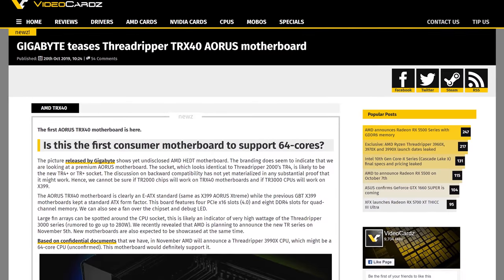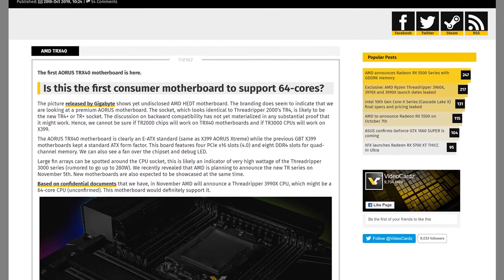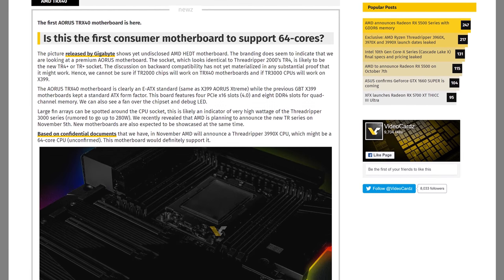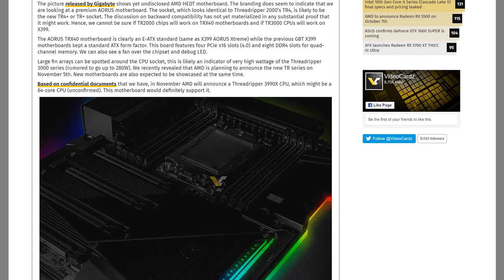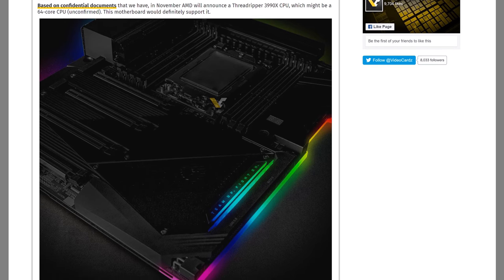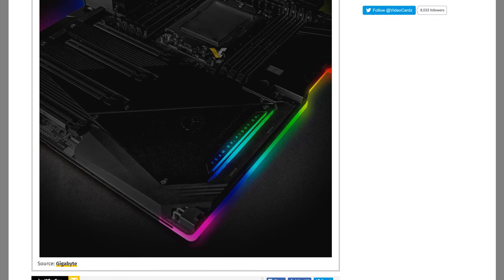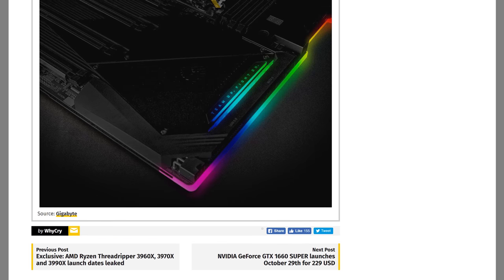Gigabyte have teased an upcoming TRX40 motherboard on their social media page, as spotted by Videocardz. The board is quite clearly an AMD HEDT platform with a socket that looks pretty similar to existing TR4 sockets. The leading theory is this is actually a new socket that will break backwards compatibility with older Threadripper CPUs, meaning Threadripper 3000 won't work on older boards — but that hasn't been confirmed yet. This is a large extended-ATX board similar to the X399 Aorus Extreme, with 8 DDR4 slots and 4 PCIe 4.0 slots. TRX40 and Threadripper 3000 are supposedly going to be announced on November 5th for a mid-November release.